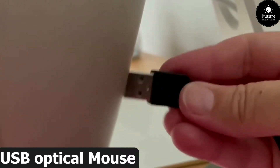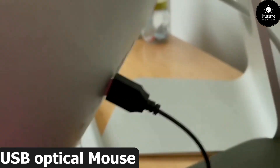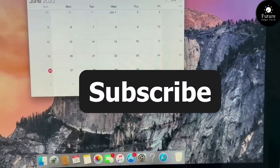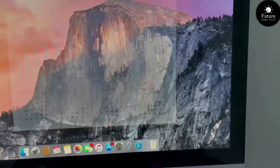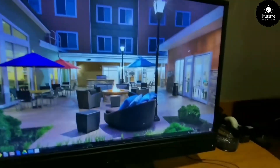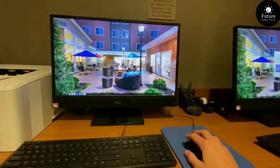Next, a USB optical mouse — your gateway to precision, comfort, and effortless navigation. Experience the next level of control as you glide smoothly through your tasks with the USB optical mouse. Navigate seamlessly through documents and web pages with the responsive scroll wheel, putting everything you need at your fingertips. Designed with your comfort in mind, the ergonomic shape of the USB optical mouse ensures prolonged comfort.